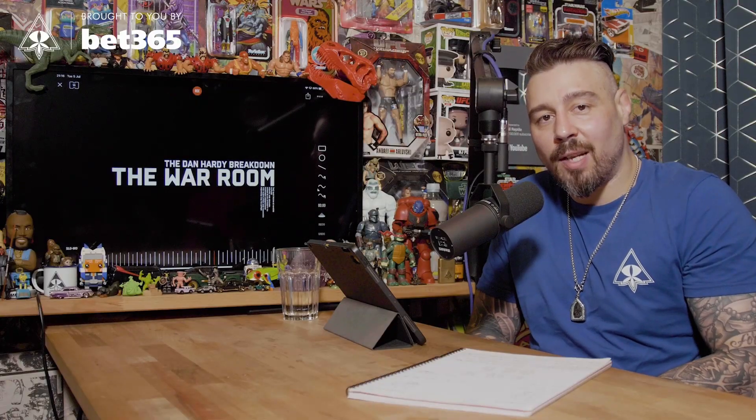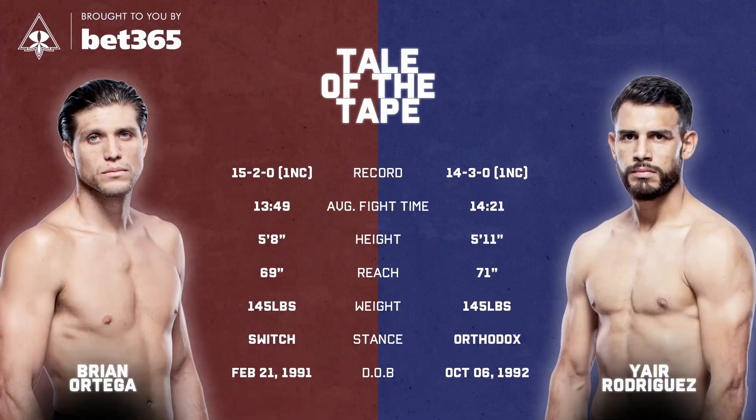This one is for this weekend's UFC main event between Brian Ortega and Yaya Rodriguez. Surprisingly, there's a height and reach advantage in this one for Rodriguez. For whatever reason, I imagined them to be around the same height, but it's 5'8 for Ortega and 5'11 for Rodriguez, as well as Yaya having a two-inch reach advantage, which he will make the most of.